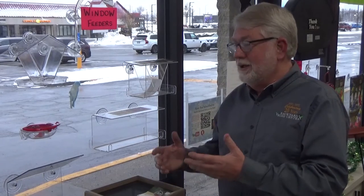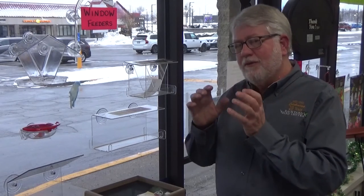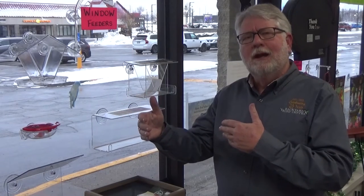Why window feeders? The main reason for most people is because you're bringing birds really close to the window and you can see them. For young people especially, getting to see birds up close is very rewarding because they have a harder time finding birds in binoculars, and when they're more distant it just separates them a bit.